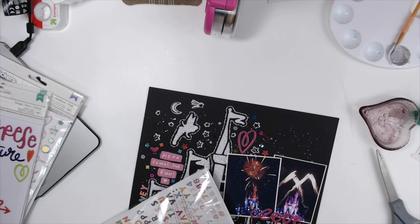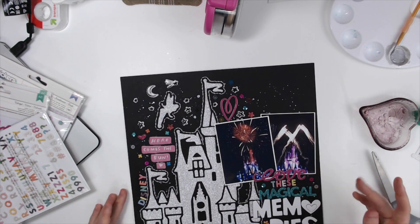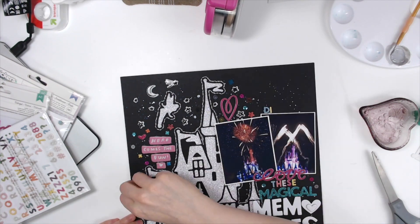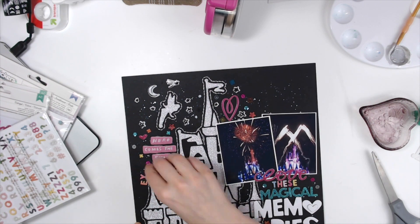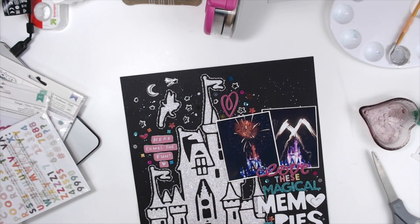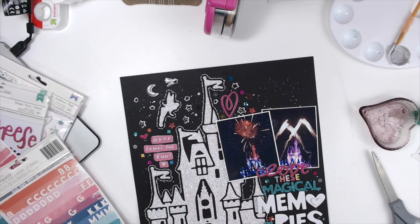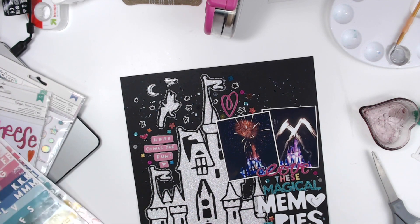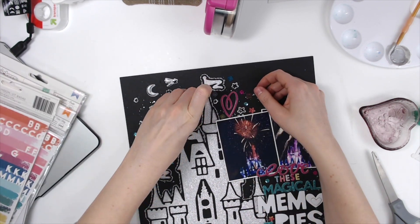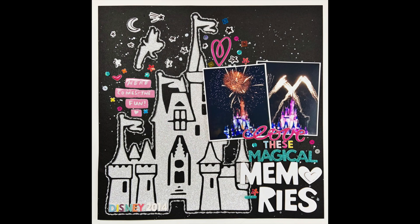I decided I wanted to add Disney and the year — 2014 — somewhere on the layout. I ended up adding it at the bottom of the castle in those rainbow letters, and then I add the year in the white foam letters, which are also from Paige Evans — the tiny ones. Don't forget to head on over and check out the other ladies' videos. I'll have links down below for everyone — thank you so much for watching! See you again next time.